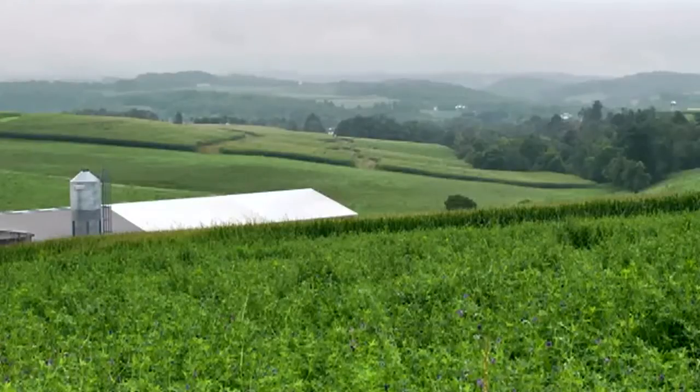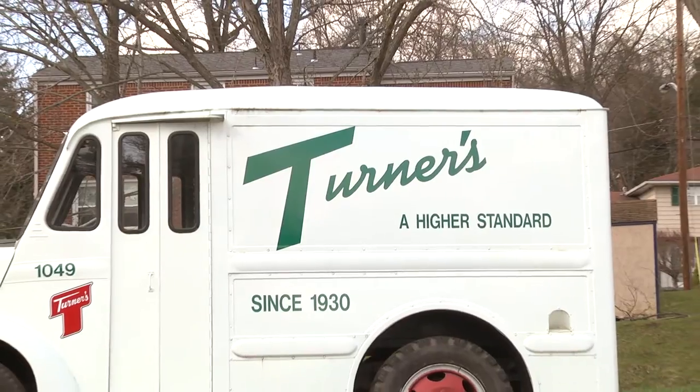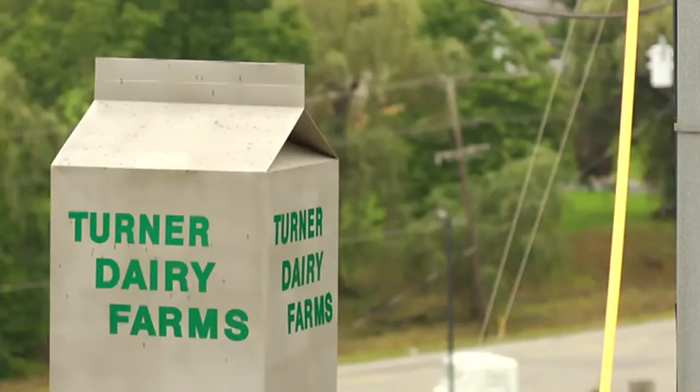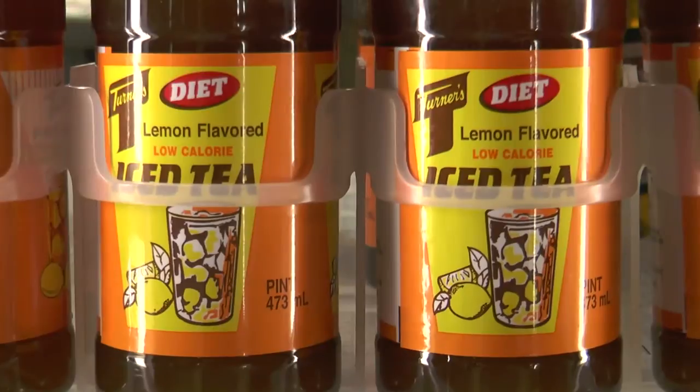Turner's Dairy Farm was founded in 1930 by Charles G. Turner. For over 80 years, Turner's has been providing high quality, long lasting, and great tasting products to the local community. Their most popular products are their award winning milk and famous iced tea. The family owned dairy has been passed down through the generations and is now run by Chuck Turner Jr.